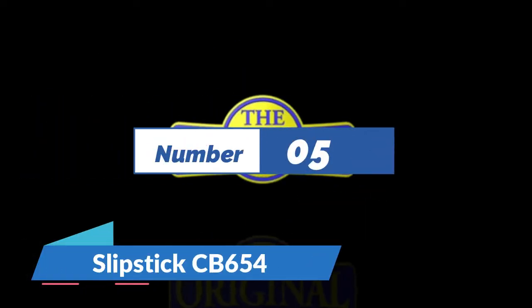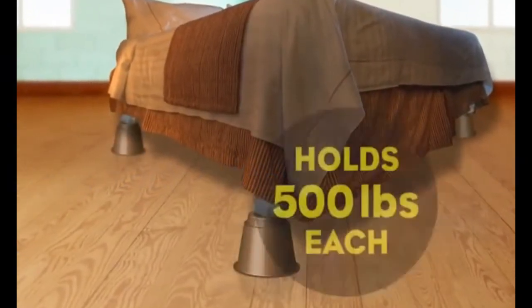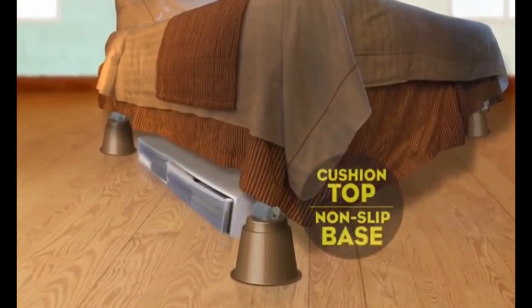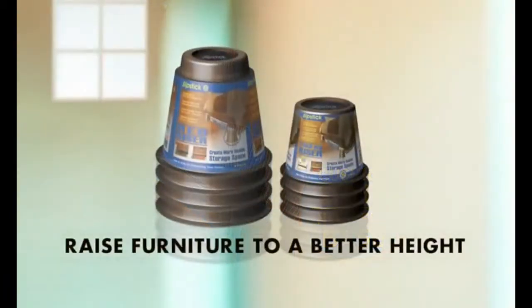Number 5: Slutsic CP654. The recessed holder cup with memory foam cushion pad built into the top of the riser securely locks in furniture legs and caster wheels, 1.25 inch to 3 inch diameter. It lifts heavy bedroom, living room, and home office furniture to a more ergonomically correct height that provides a safer biomechanical advantage to the user.